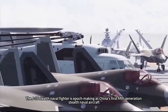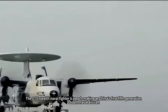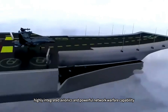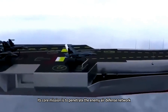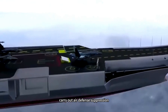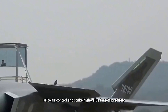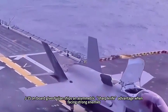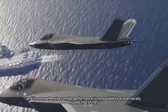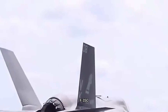The J-35 stealth naval fighter is epoch-making as China's first fifth-generation stealth carrier aircraft. It combines a stealthy airframe, a new-generation high-thrust engine, highly integrated avionics, and powerful network warfare capability. Its core mission is to penetrate enemy air defense networks, carry out air defense suppression, seize air superiority, and strike high-value targets precisely. The J-35 gives Fujian ships an asymmetric sharp-edge advantage when facing strong adversaries, with comprehensive combat performance comparable to or even locally exceeding that of the U.S. F-35C.